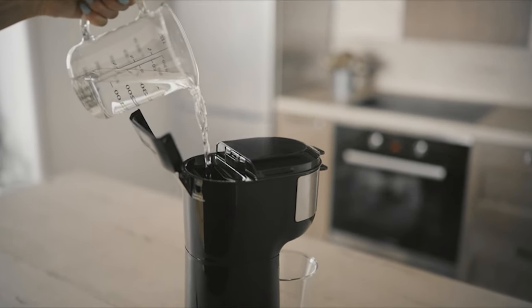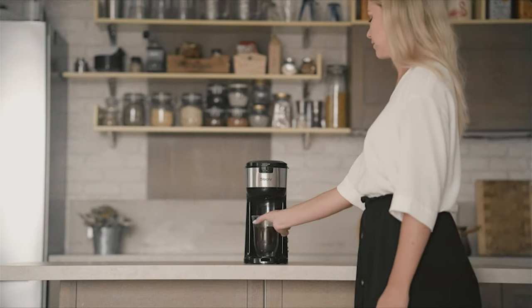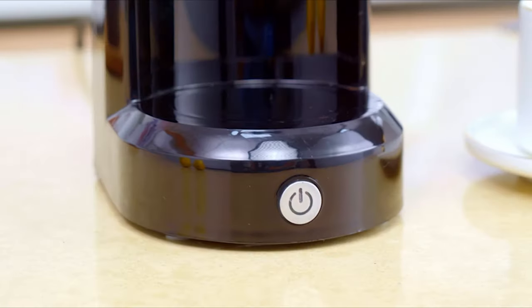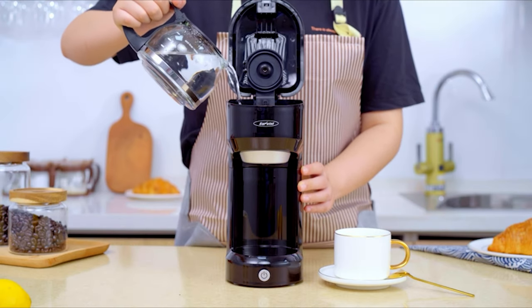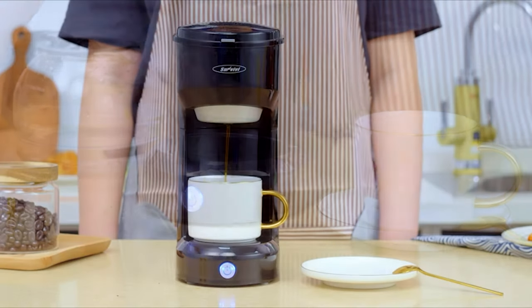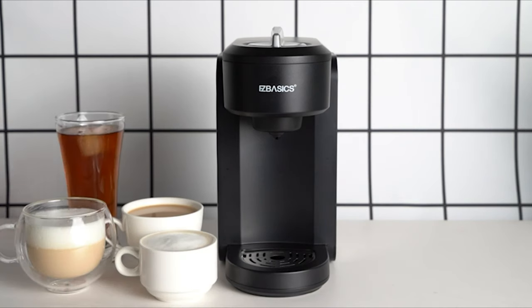A single-serve coffee maker gives you the convenience of making one cup of coffee at a time, just the way you like it. Single-serve coffee makers not only eliminate waste, making them ideal for personal use, but they are typically one of the fastest kinds of brewing devices. If you are searching for an essential and cost-effective solution, look at our video guide of the 10 best single cup coffee makers.